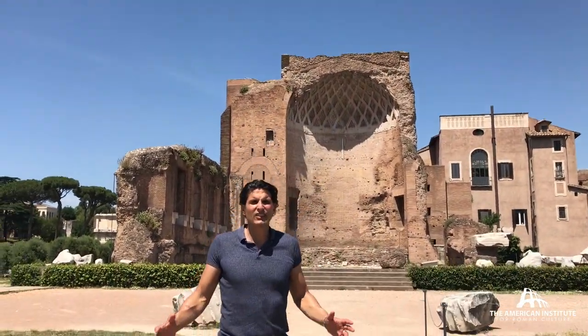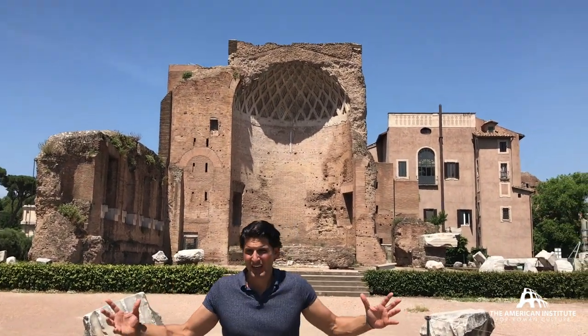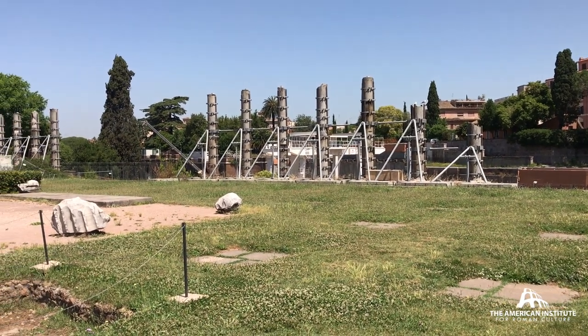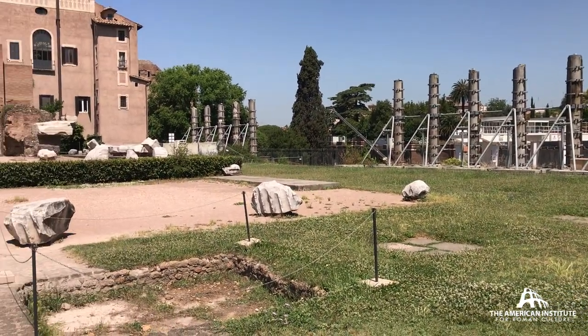The remains are spectacular, enormous. This row of columns was for a portico that flanked the side of the Temple, much smaller than the massive central colonnade.